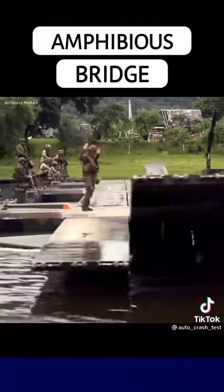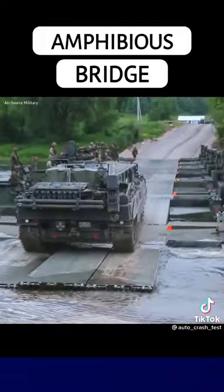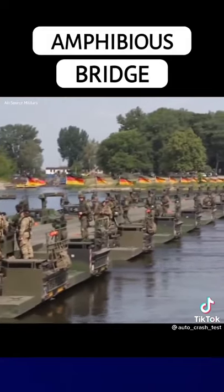When linked together, these pontoons form a bridge capable of supporting heavy battle tanks. The longest bridge constructed using this rig was built in Poland, consisting of about 36 rigs.